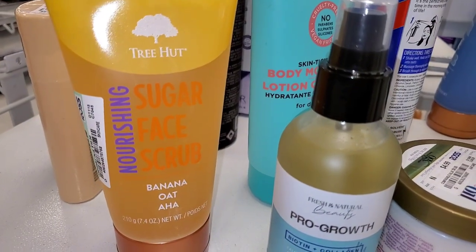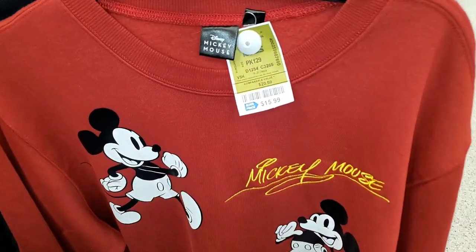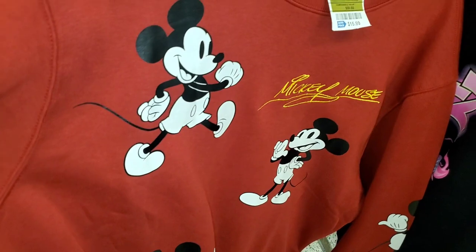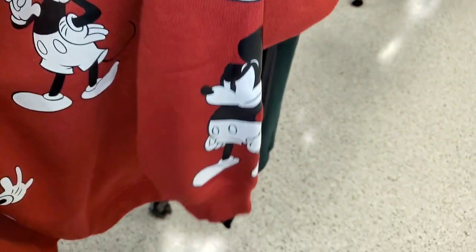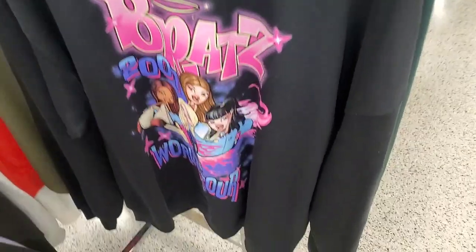There was an extra strength damage remedy coconut miracle oil for $4.99 and a Tree Hut nourishing face scrub for five dollars. They also had some cute sweatshirts and t-shirts — a Mickey Mouse one for $15.99 with really cute sleeves in red, black, and white.